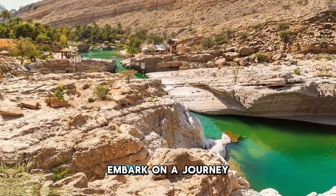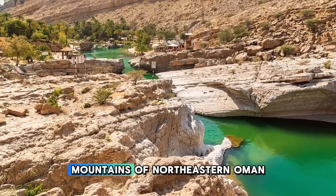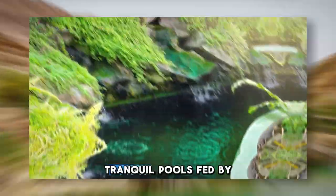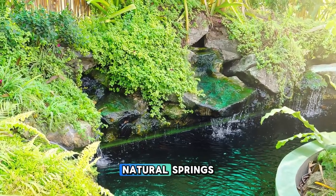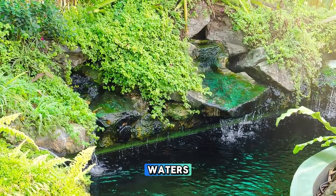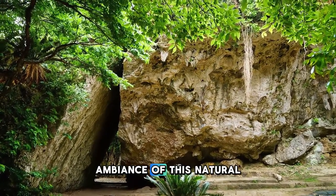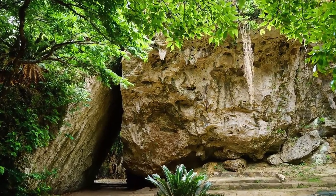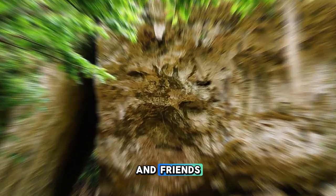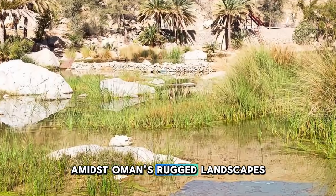Embark on a journey to Wadi Bani Khalid, a picturesque oasis nestled in the Al-Hajar Mountains of northeastern Oman. Trek through rocky canyons and palm-lined gorges to reach the wadi's tranquil pools, fed by natural springs and surrounded by lush vegetation. Take a refreshing swim in the clear, turquoise waters, or relax in the shade of towering date palms as you soak up the serene ambience of this natural paradise. Explore hidden caves and rock formations, or enjoy a picnic by the water's edge with family and friends.